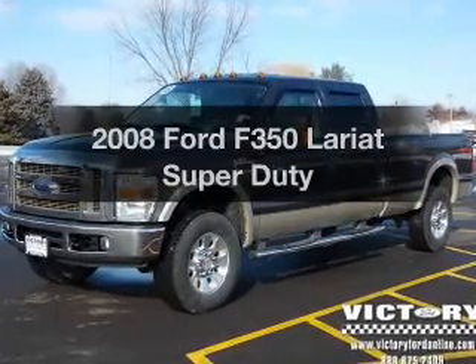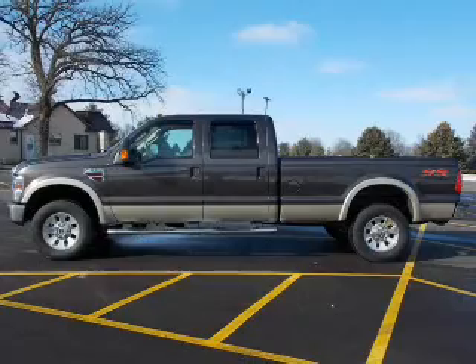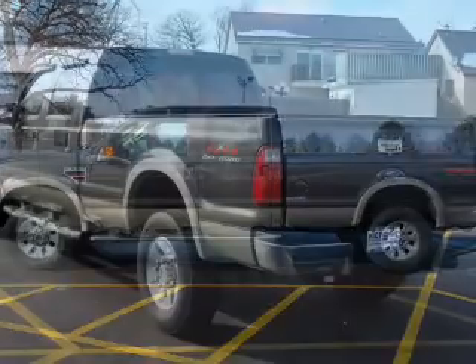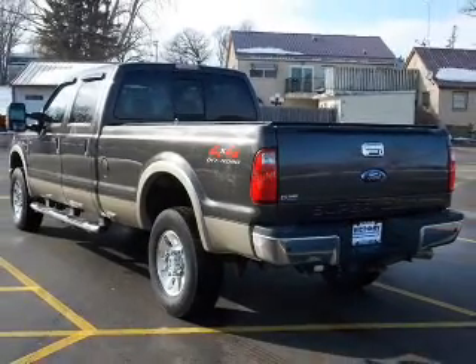Get noticed in this 2008 — everything you need under one roof with this great vehicle. The powertrain includes four-wheel drive with a powerful eight-cylinder engine that responds smoothly to its five-speed automatic transmission.